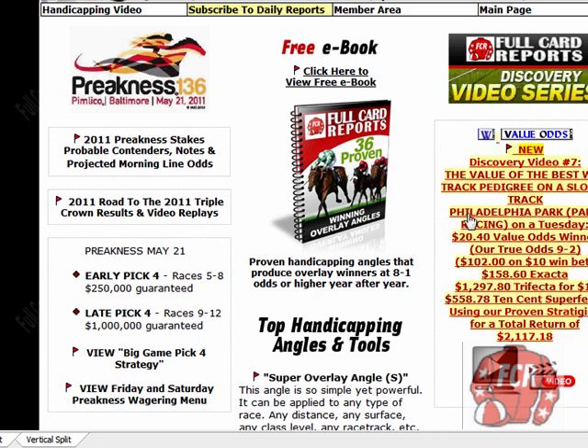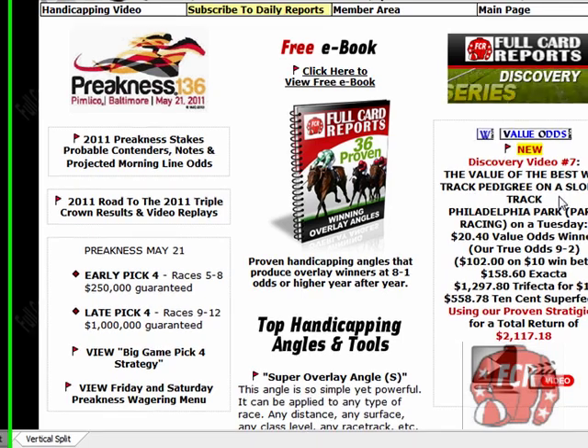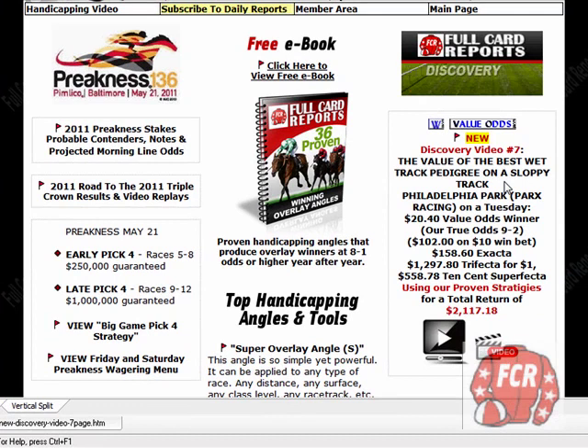Lesson here: best wet track pedigree on a sloppy track. Most players either ignore it, don't know it exists, don't really know where to find it, or don't think it's potent. There's a reason why a small group of maybe 10 to 20% of horse players take home close to 100% of the pool money — these are players that do the things I mention in these videos and articles.